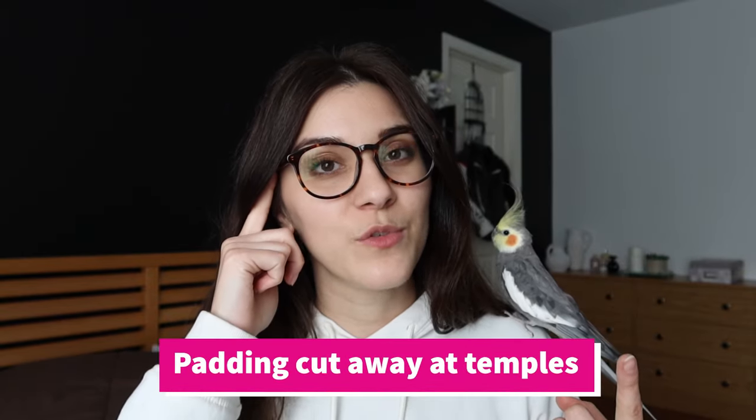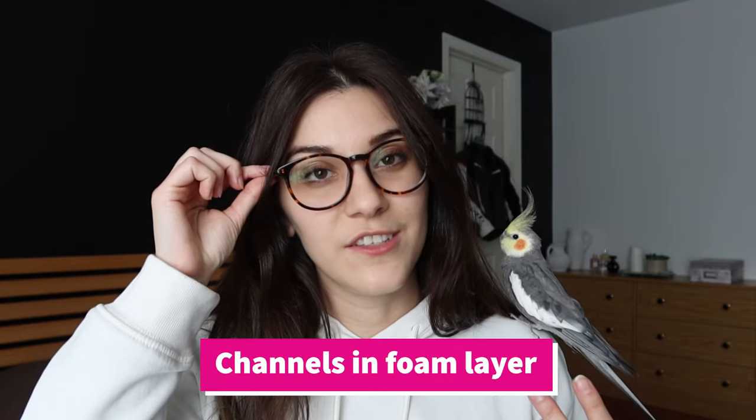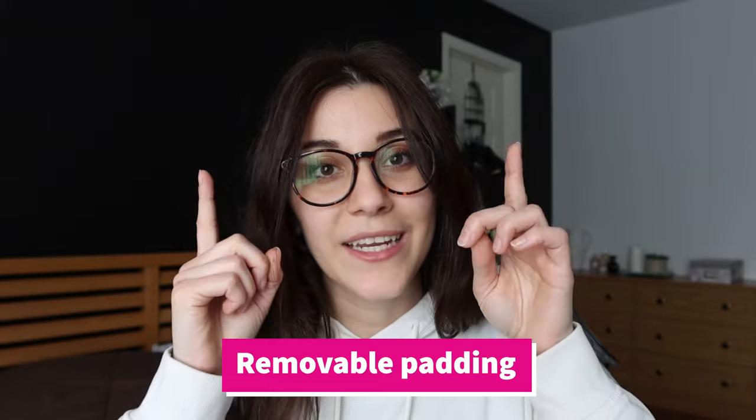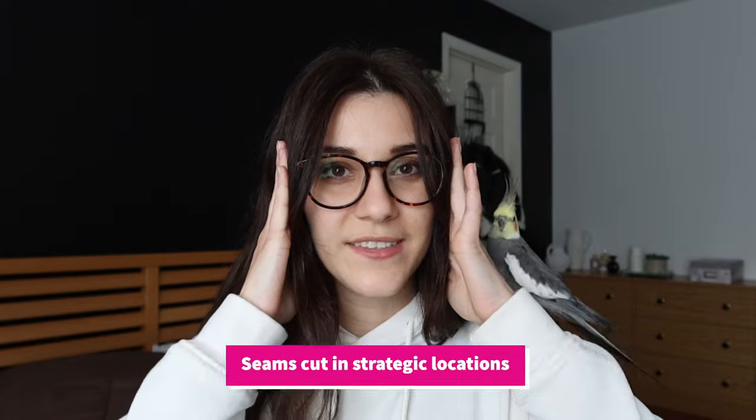When it comes to motorcycle helmets, treat yourself — or treat your skull. Before I tell you how to use the database, let me tell you what actually makes a helmet glasses-friendly. From what I've seen, there are four main things manufacturers do: one, they'll make padding that's cut away at the temples where your glasses slide in; two, they'll have specific channels cut into the foam layer; three, they may have removable padding near the temples; and four, they cut the seams of the fabric at strategic points so there are no pressure points along the sides. Or they may do some combination of those four things.